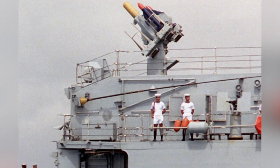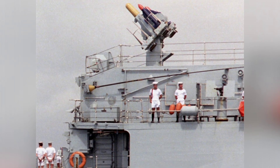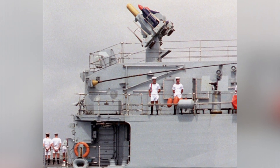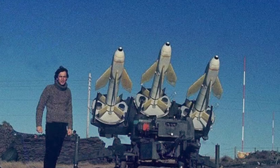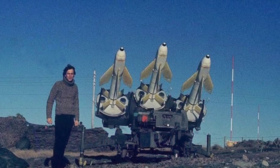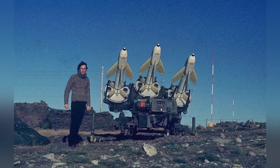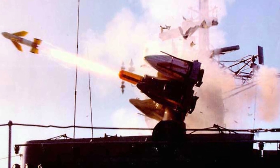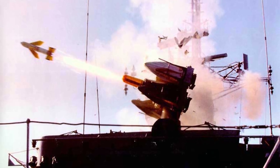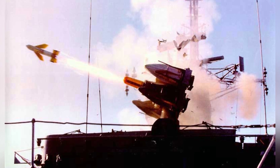Its warhead weighed 18 kilograms and used a proximity fuse. To enhance its lethality, it employed a continuous-rod warhead, which placed metal rods around the explosive charge. These metal rods were welded together in a special way — the tails of A welded to the heads of B, and the heads of B welded to the tails of C, and so on. When the explosive detonated, the metal rods would not immediately break, but would deform and expand into a ring under the explosive shock. When it reached a critical value, it would then break, forming many highly lethal metal rods. This type of warhead had stronger destructive power than a typical fragmentation warhead and was more suitable for attacking aircraft.